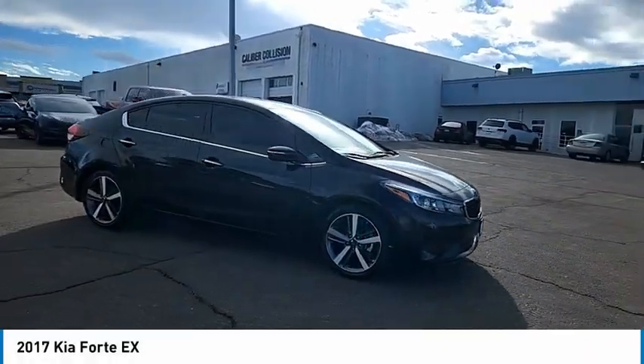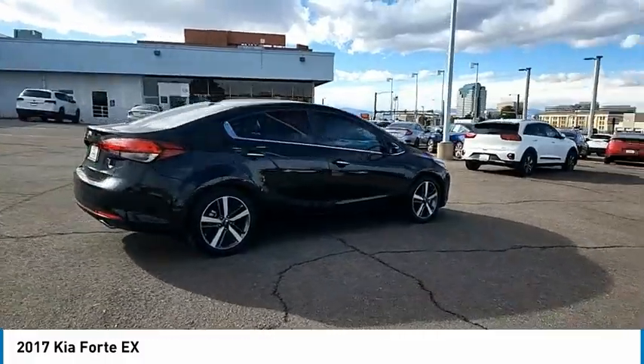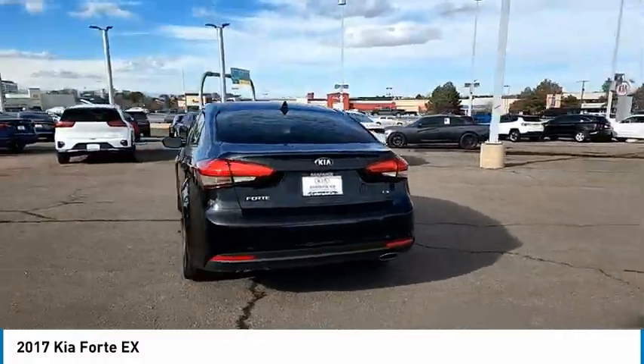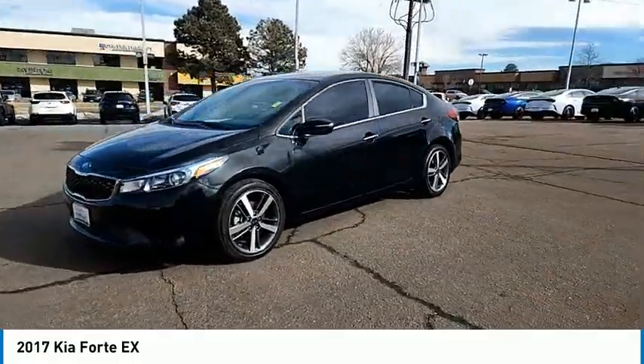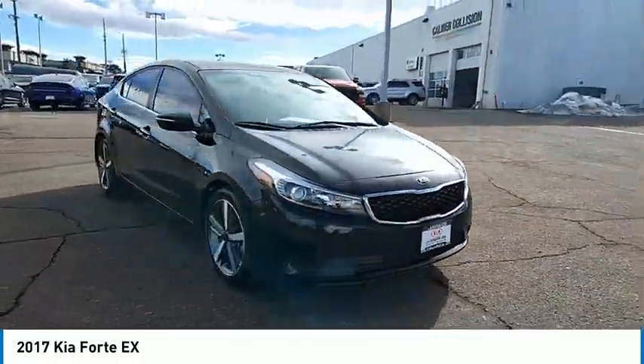We are pleased to show you the 2017 Forte. If you're looking for a trendy and feature-laden compact sedan, the Kia Forte is for you. It offers an exceptional combination of innovative design, high-quality engineering, and outstanding value. This vehicle has less than 2,000 miles. Here are some of this vehicle's great options.